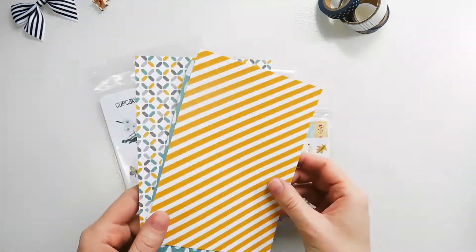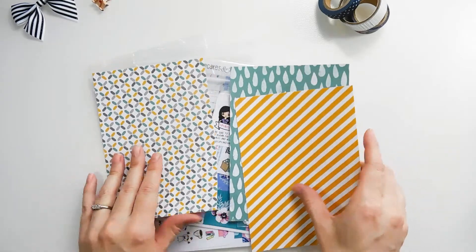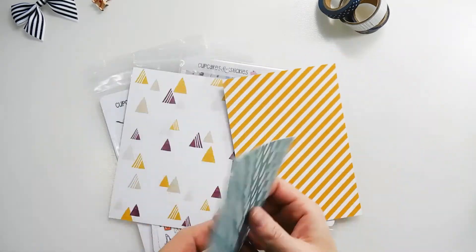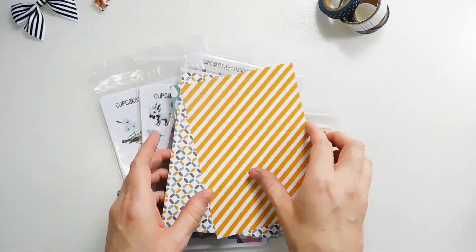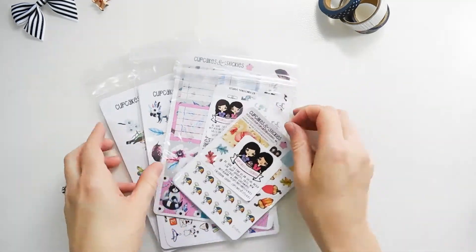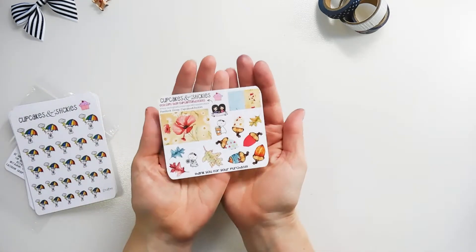It's so nice of her to send these little extras — these are five by seven journaling cards and they're double-sided. I can definitely use these in with my scrapbooking and my journaling, I'm so excited to get these. These were a nice little surprise, so first I'm going to open up this smaller bag here.